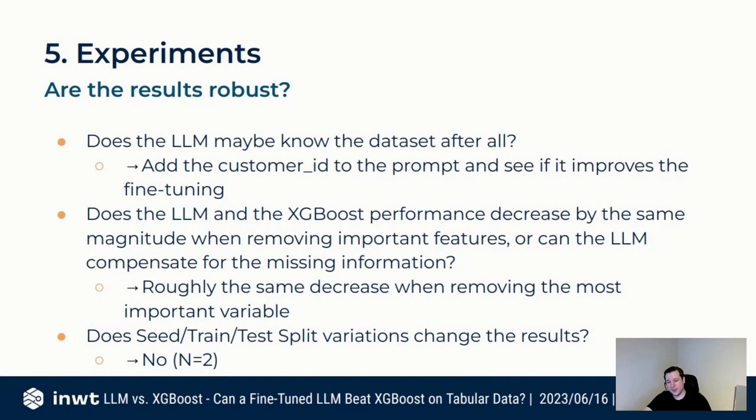I also tried different seeds for the train/test split, but the results didn't change at all, so I think the results for this one dataset are reasonably robust for first experiments.